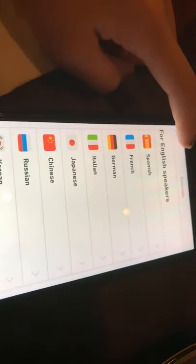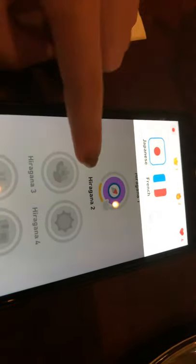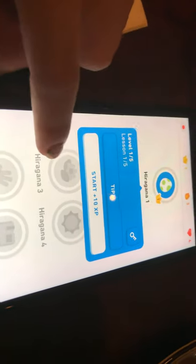That's basically all of it. You can learn anything — you just press this and press start for the 10 XP, and it will start with the easy part. That's basically my green section and I have 34 apps.